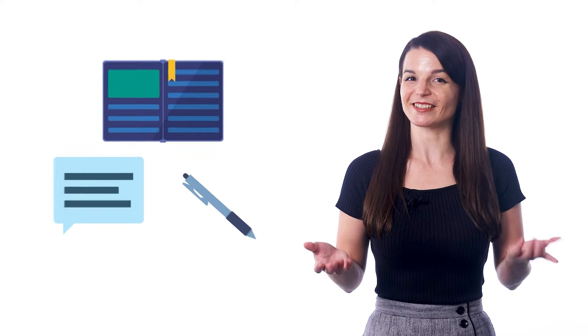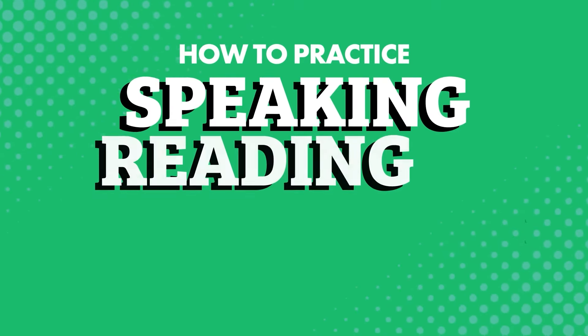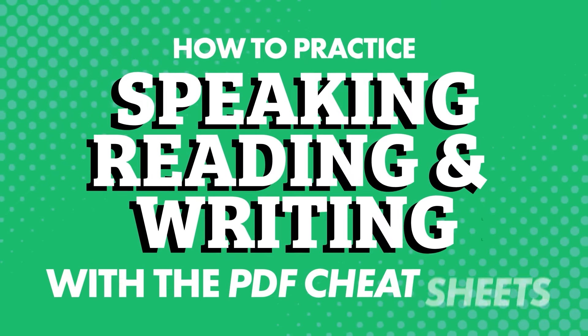Is it possible to cheat your way into speaking, reading, and writing in your target language? It is — if you have our PDF language cheat sheets. How to practice speaking, reading, and writing with the PDF cheat sheets.